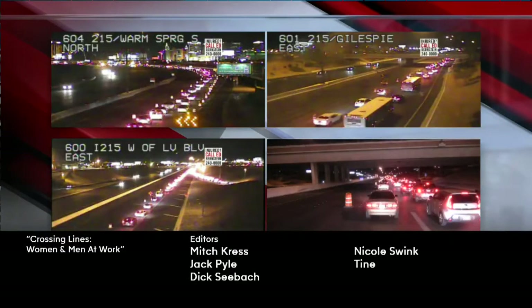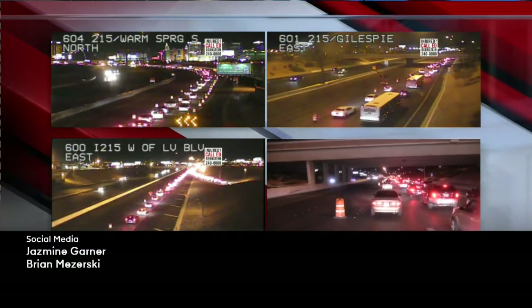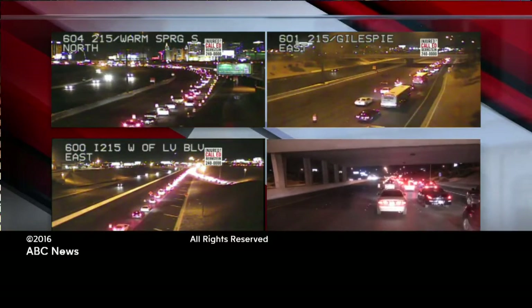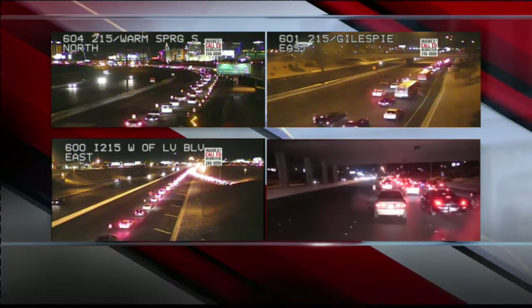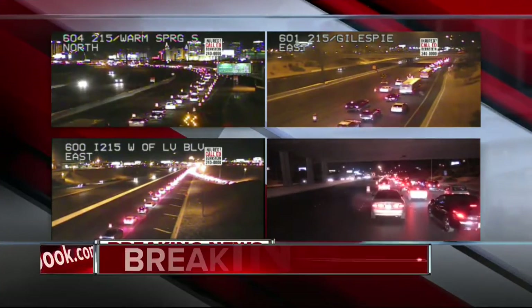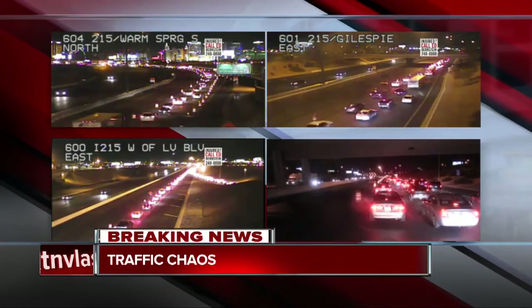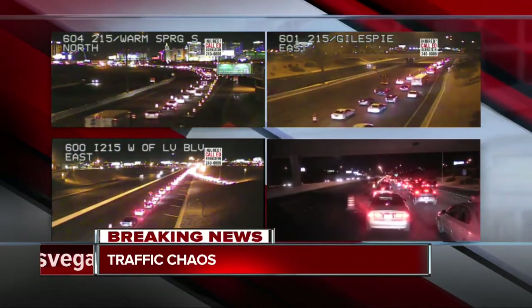We begin with breaking news. Traffic chaos on the roads. Less than two hours ago, a major stretch of the 215 was shut down for a road project, and it's causing gridlock on surface streets and the airport connector. But this is just the beginning. Tonight, 13 Action News Road Warrior Brian Callahan is out in the thick of it in our live drive unit.